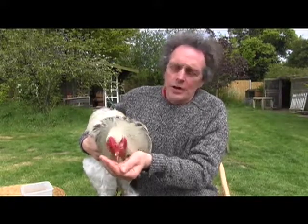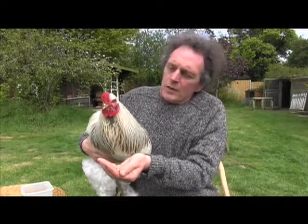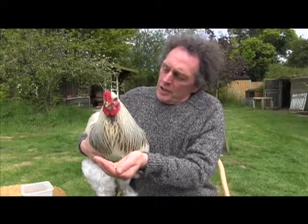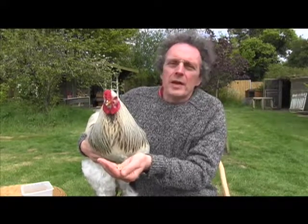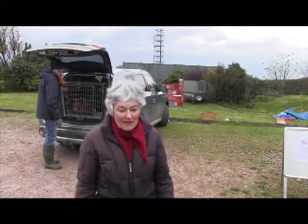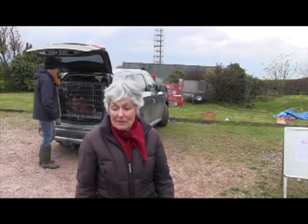Hello, my name is Martin Gurdon. I'm a motoring journalist who keeps chickens, and this is Richard the Cockerel. Richard is a Brahma, so he's a Victorian fancy chicken, and he quite fancies himself actually — he sort of looks a bit like Beau Brummel with spurs.